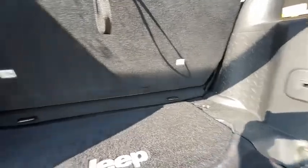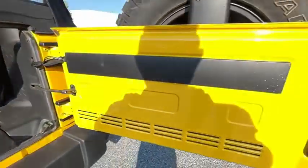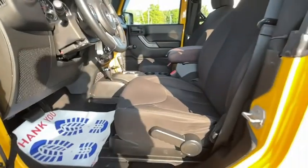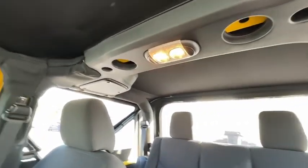Electronic stability control, trip computer, brake assist, tachometer, Uconnect hands-free group, Sirius satellite radio, driver vanity mirror, tilt steering wheel, front bucket seats, passenger vanity mirror. This beauty will even make your house keys jealous. Drive it today.